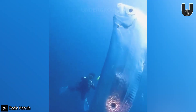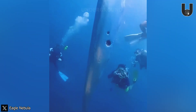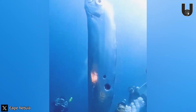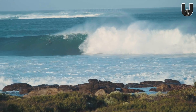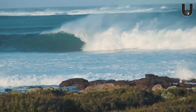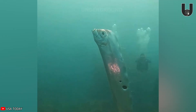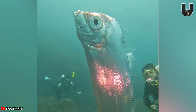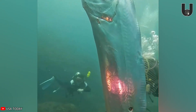Off the coast of Taiwan, divers discovered a doomsday fish, a giant oarfish. This fish is often mentioned in disaster tales, as it's believed to appear before earthquakes or great floods. Especially with its eel-like shape and mysterious nature, the oarfish has long been tied to ominous omens in Japanese mythology for ages.